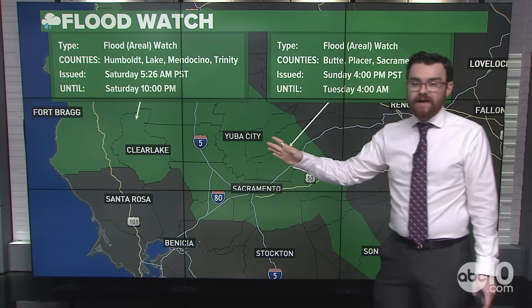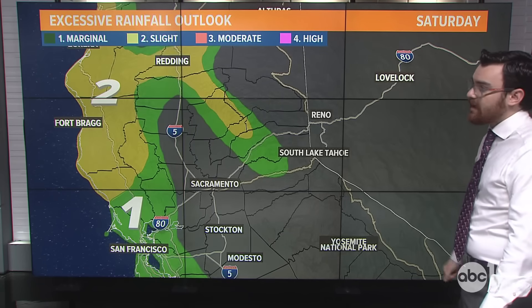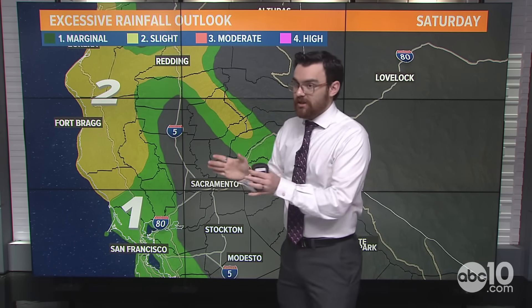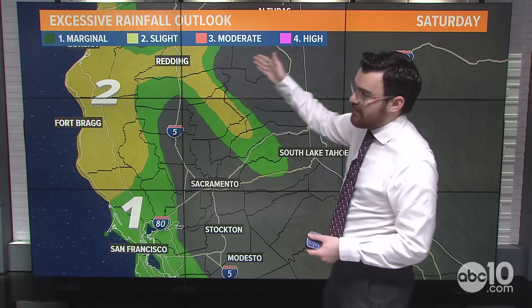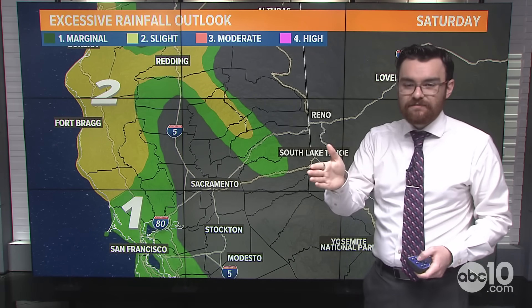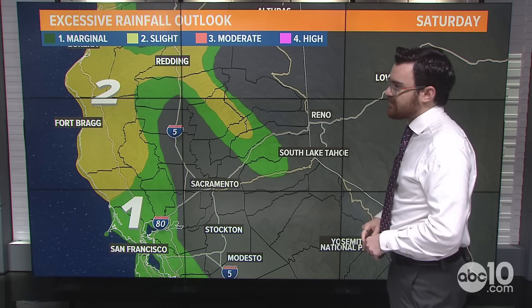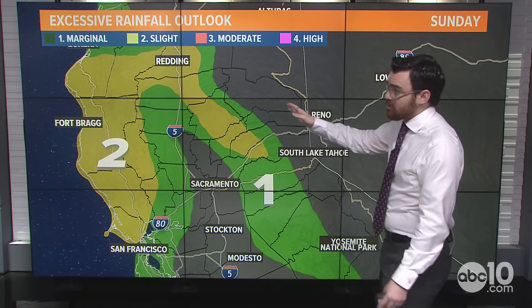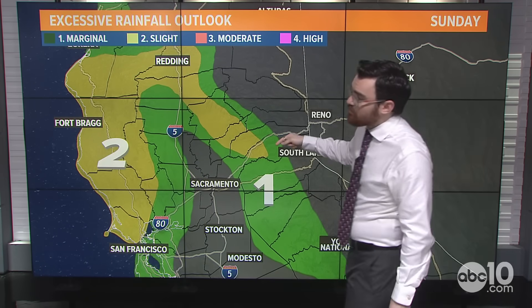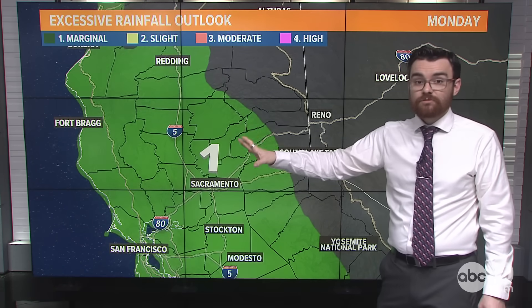Talking about rain now — a flood watch in the valley goes into effect Sunday afternoon and continues all day Monday, because we're going to get a decent amount of rain. The excessive rainfall outlook from the Weather Prediction Center shows the potential for flash flooding: 5% to 15% for a level 1, and greater than 15% for a level 2. We're not dealing with the higher categories — it's going to be a level 1 to level 2, marginal to slight, for us. The heaviest rain is going to stay on the west side of the coastal ranges, right along the north coast, with a chance of some pretty heavy rain in the foothills on Sunday.